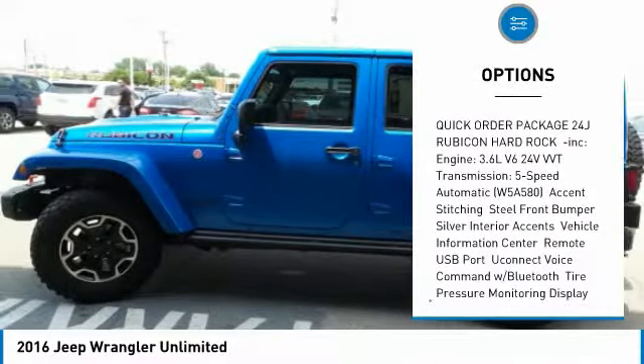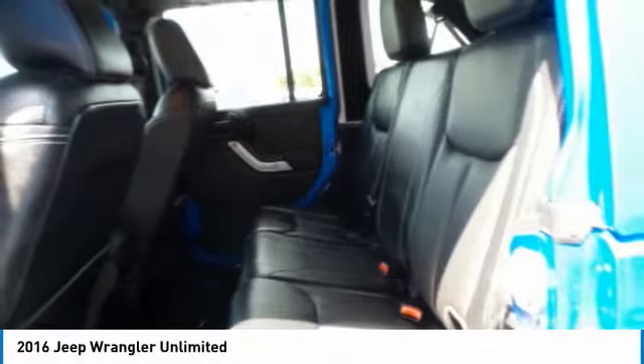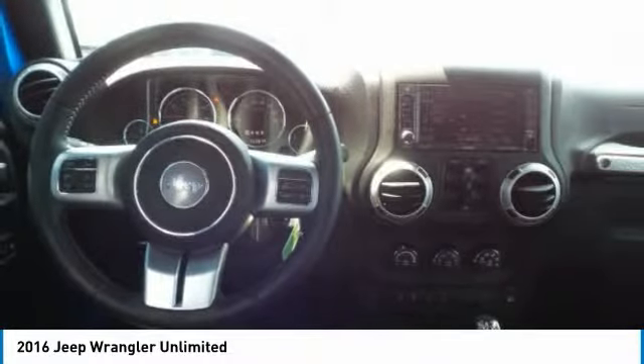Rear on/off-road tires, four-wheel disc brakes, privacy glass, convertible soft top, and fog lamps.